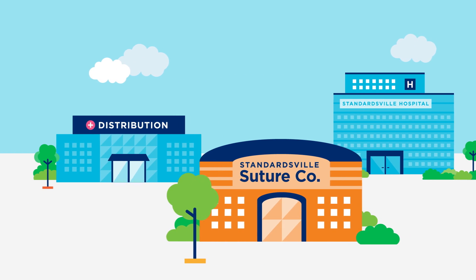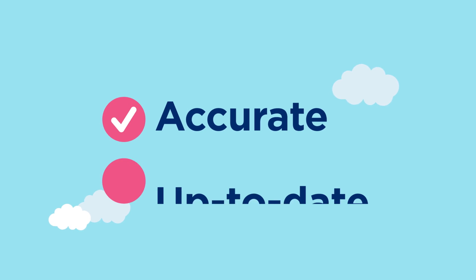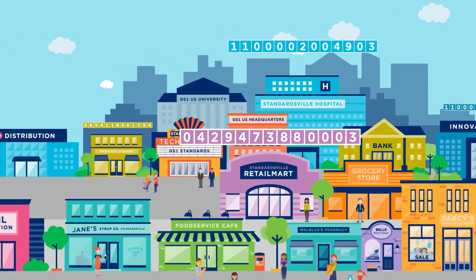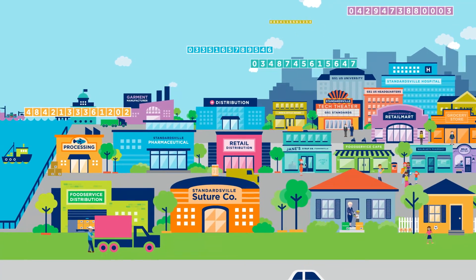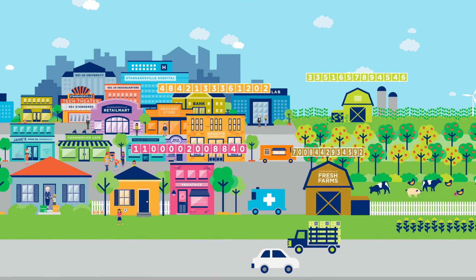GS1 U.S. Data Hub Location makes it easy for everyone to use accurate and up-to-date location information. In fact, companies all over Standardsville are identifying their locations with GLNs and managing them in GS1 U.S. Data Hub Location, making accuracy, cost-efficiency, and traceability possible for everyone.